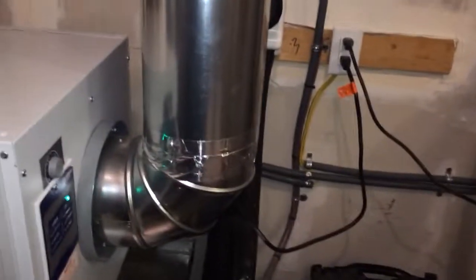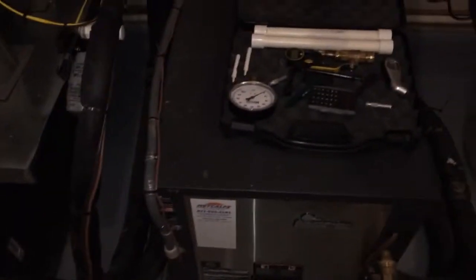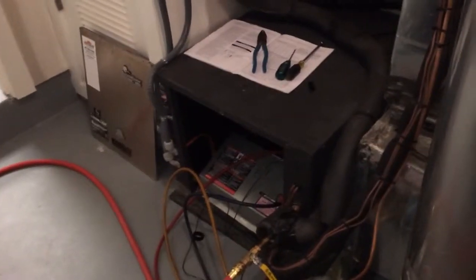Unlike the others, this is not the newest version with the variable speed flow centers. These still use external flow centers on them. These two here are paired together. This is a two-ton unit for the loft. This is a five-ton unit for the main part of the house. And then there's a three-ton unit for the other area.